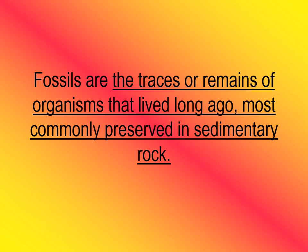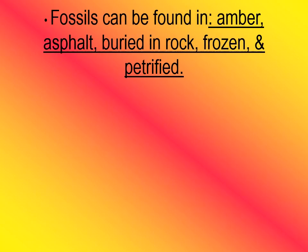Another thing scientists look at when studying Earth's history is fossils. Fossils are the traces or remains of organisms that lived long ago, and they are most commonly preserved in sedimentary rock. Usually when you hear the word fossils, we immediately think of bones — usually dinosaur bones — but there are lots of other things that can be fossils. Aside from rock, fossils can be found in amber, asphalt, buried in sedimentary rock, frozen, or petrified.